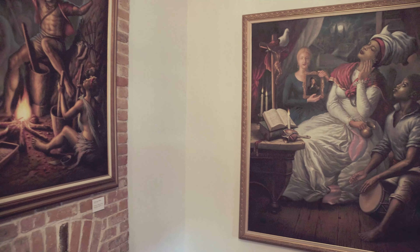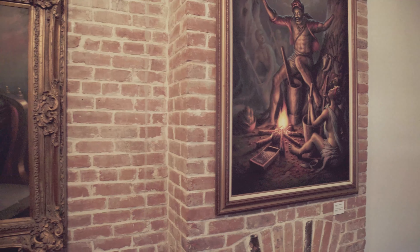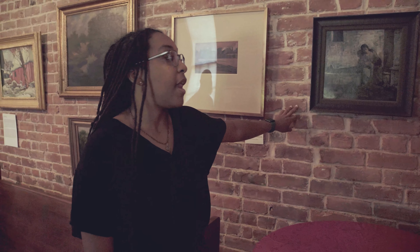It is believed to be an enslaved holding house. This is some of the fathers, mothers, grandmothers, and grandfathers of the modernist Black arts movement. You can highlight Henry Ossawa Tanner, who was the first internationally acclaimed African American artist. He actually became an expat and lived the majority of his life in Paris.